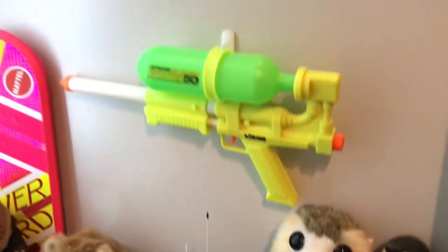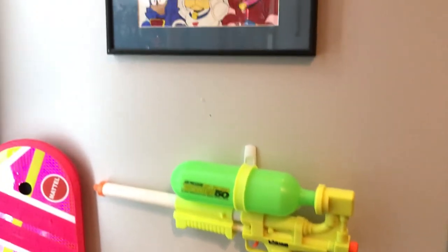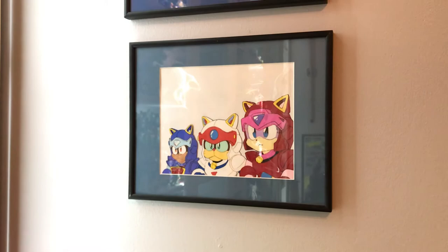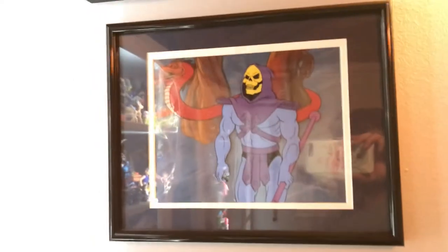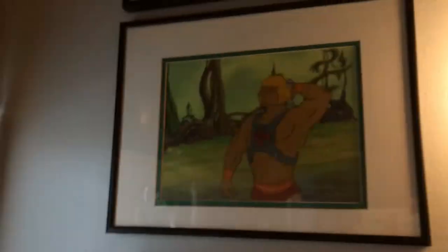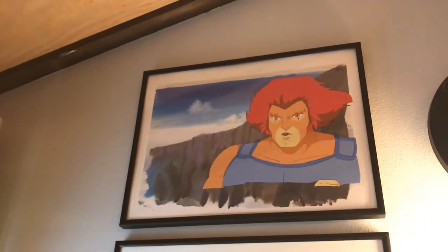Coming up here, we've got a Super 50. Here's some original animation cels — these are original from Samurai Pizza Cats, DuckTales, He-Man, He-Man, and up there is Liono from the Thundercats.